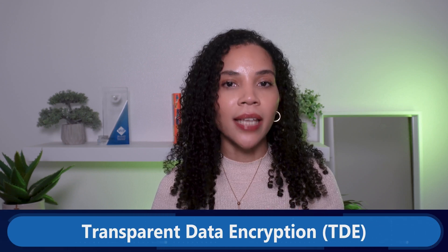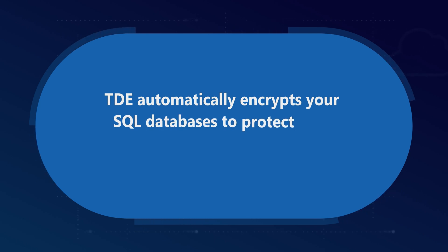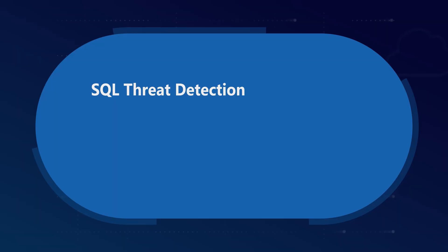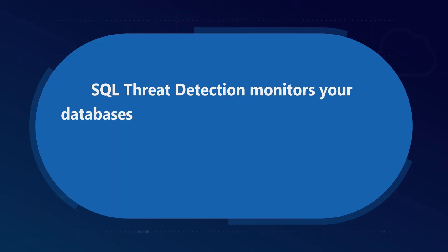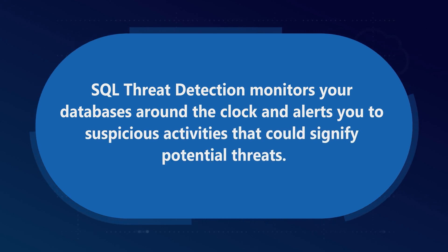Azure SQL is a good example of a cloud service that combines efficiency with built-in security capabilities designed to protect your data. Let's look at the Azure SQL security-specific features. First, TDE — Transparent Data Encryption — automatically encrypts your SQL databases to protect data at rest without affecting performance. Then we have SQL threat detection, which monitors your databases around the clock and alerts you to suspicious activities that could signify potential threats.